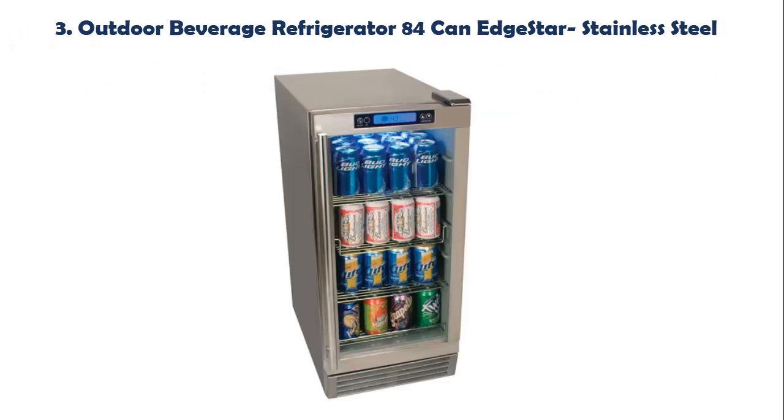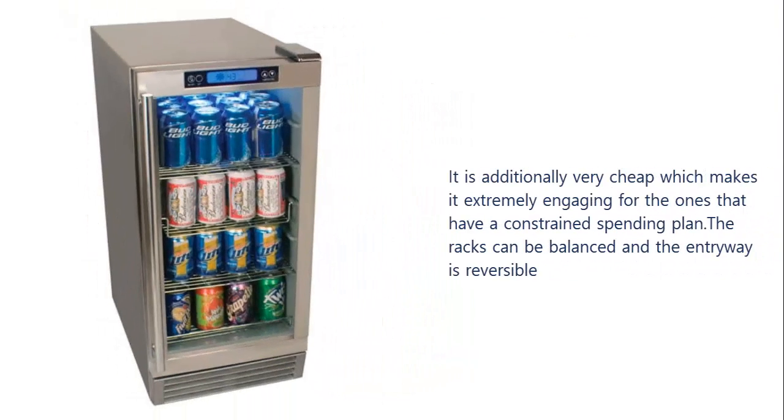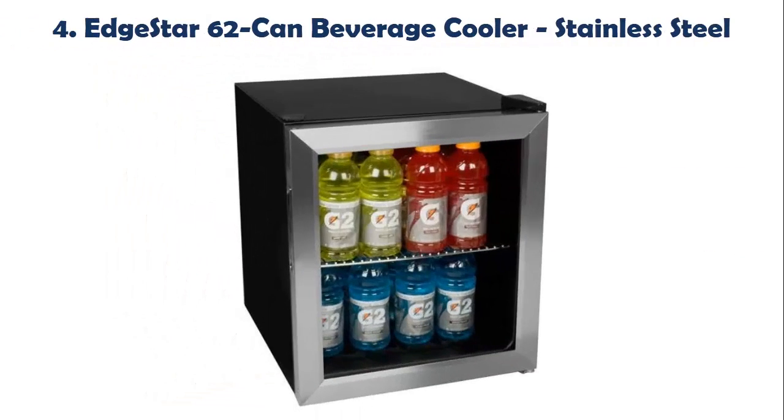Our list at number 3: Outdoor Beverage Refrigerator 84 Can Edge Star Stainless Steel. It is also very affordable, making it appealing for those with a limited budget. The racks can be adjusted and the door is reversible.